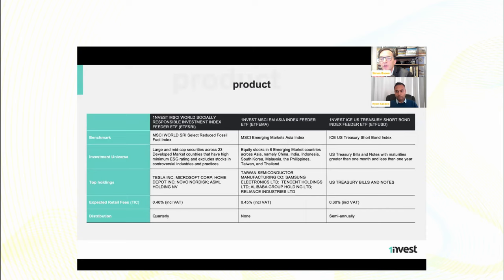Staying global but touching on other offerings from OneInvest — there's an SRI, which has a clever overlay. And then the EM Asia. The socially responsible investment index is an interesting one because it excludes things that are, for want of a better phrase, simply not cool. The key point here is it's a reduced fossil fuel index. Its selection universe is the MSCI World developed market stocks.